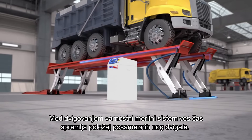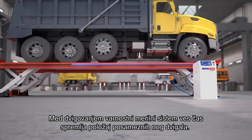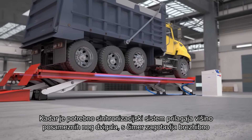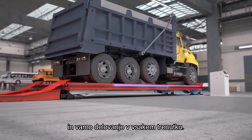Furthermore, during operation, the safety measuring system constantly monitors the position of all individual supports. When necessary, the synchronization system adjusts their position, therefore guaranteeing a flawless and safe operation at all times.